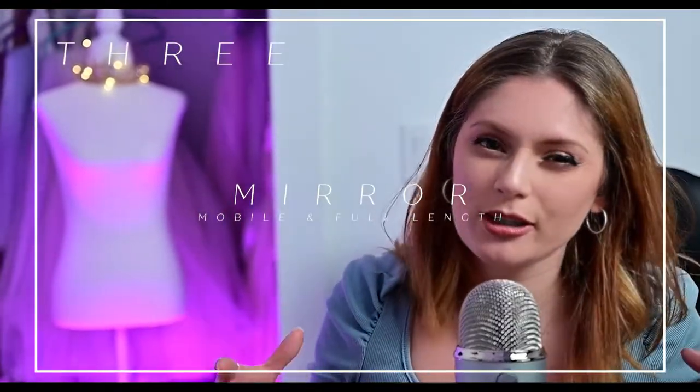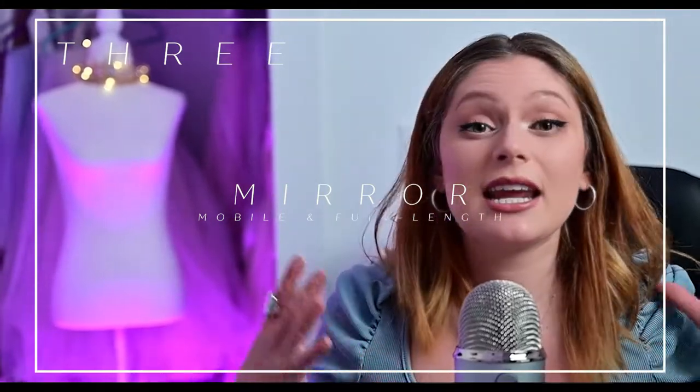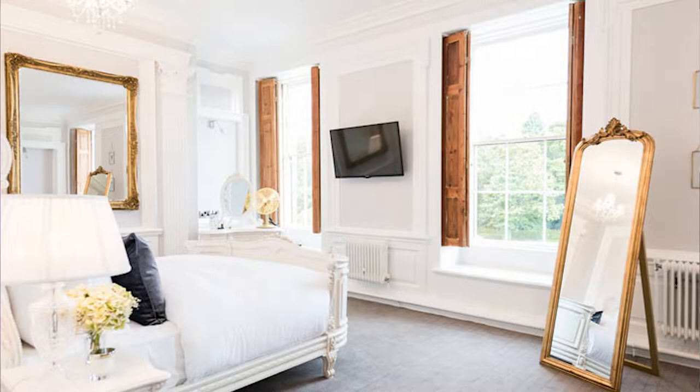Tip number three is a full-length mirror. You're going to need a full-length mirror and it needs to be mobile, so it's in an area where you can see yourself once you get in your dress, and we can move it to the right location for the photographer to take your pictures near a window. If your bridal suite does not have one available, you can order one on Amazon — have it shipped to that location or just bring it with you. Most hotel rooms don't have one, so be prepared with the full-length mirror. Thank me later.